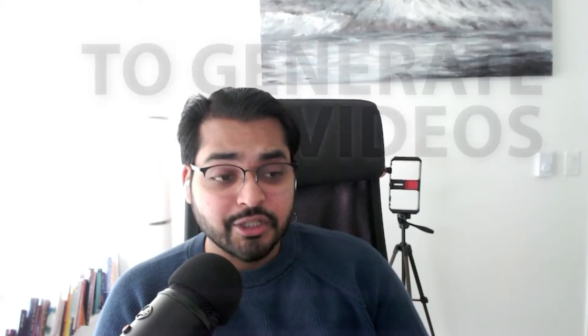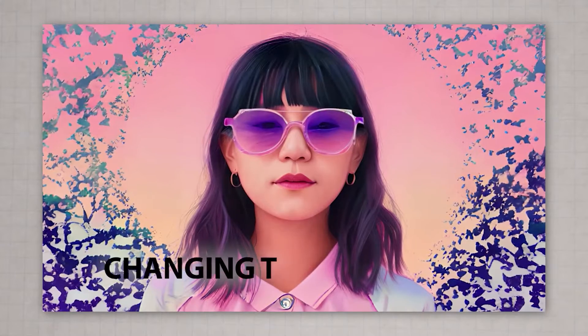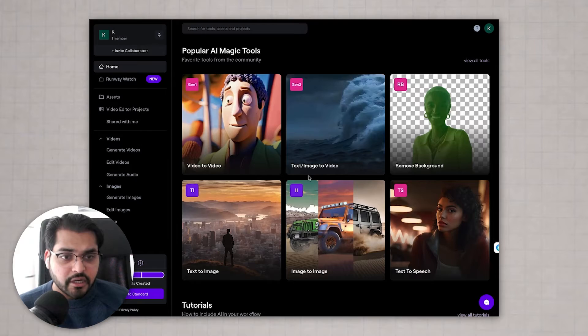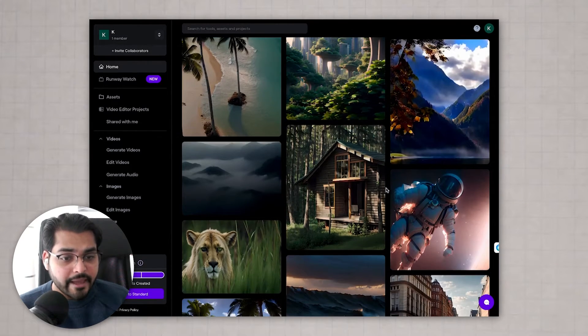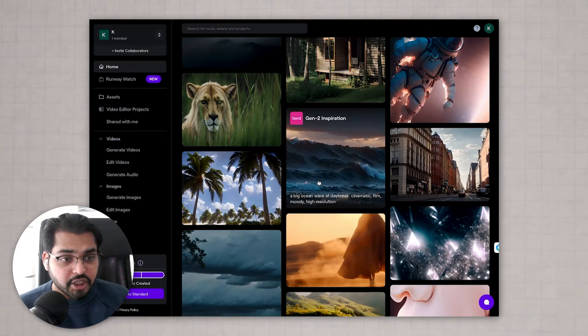Let's look at the best tool to generate videos using AI — it's called runwayml.com. This tool has been out for two to three years. They had features like removing objects in the background of a video and changing background scenes. But for the past year they've been building really cutting-edge technology. There are a lot of tools here to play around with. What we're going to do is generate videos using either text or images. All the videos in their showcase are generated by AI. There have been crazy examples on YouTube and Instagram where people have generated full short films using just this tool.